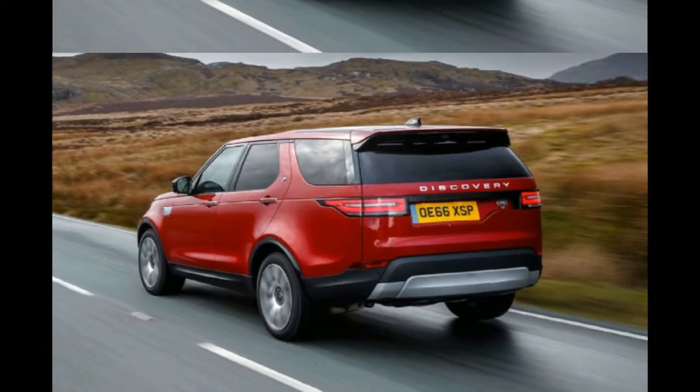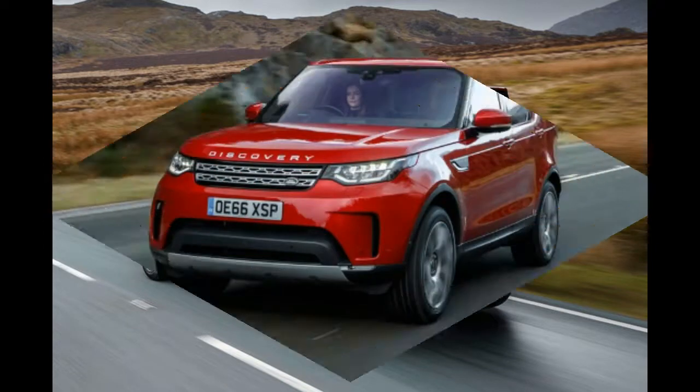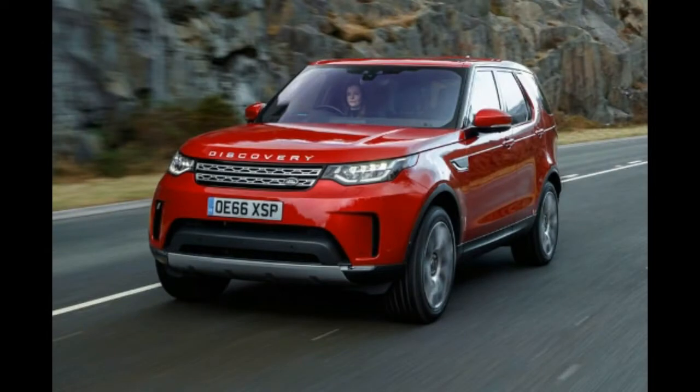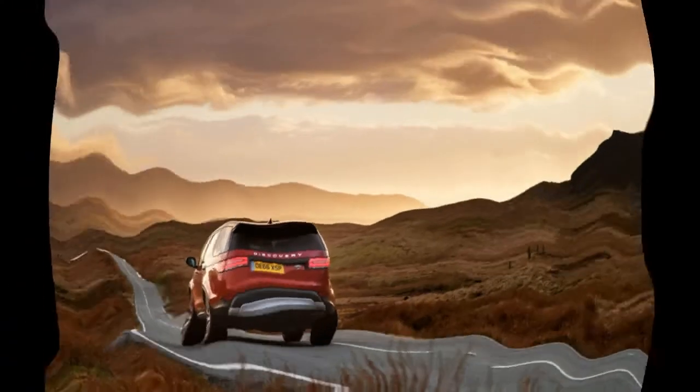We adored it too. The outgoing Discovery 4 was, by rights, too heavy, too thirsty and in possession of far too many right angles for something intended to move through air, but it drove softly and superbly, could not be stopped by anything short of a tank trap, and would easily accommodate a 5-a-side football team, plus kit.